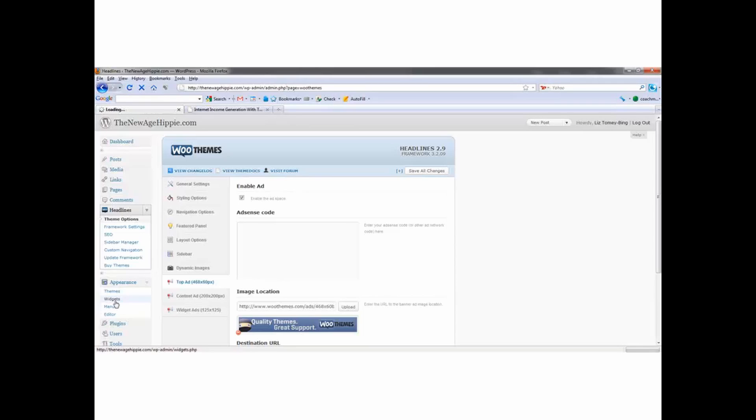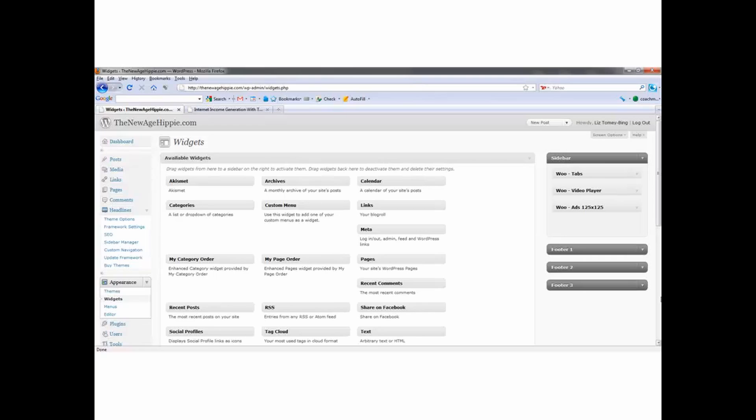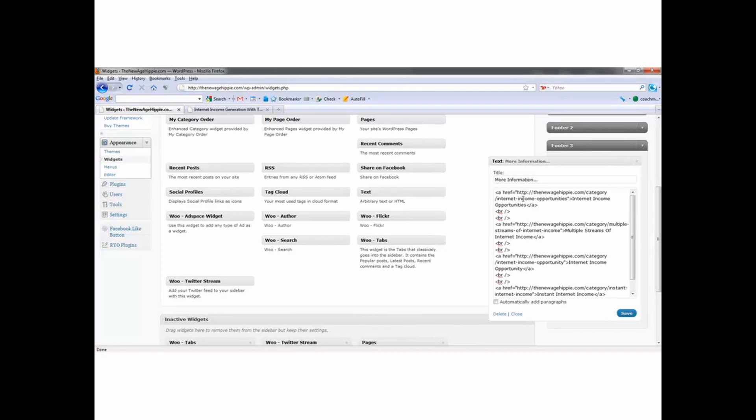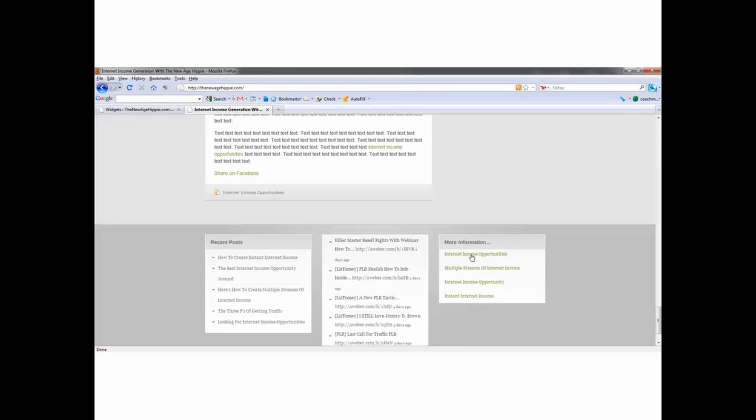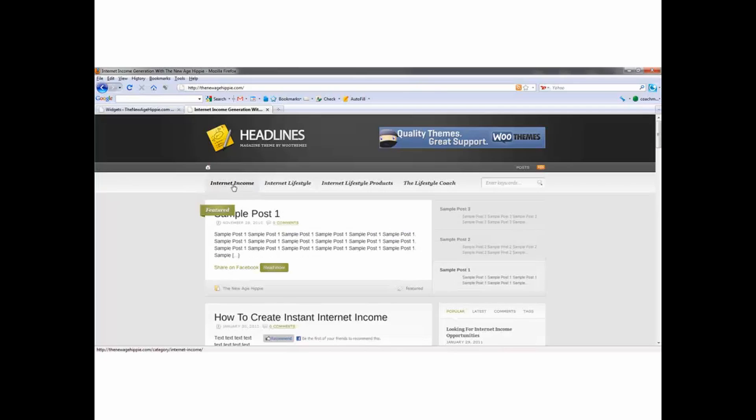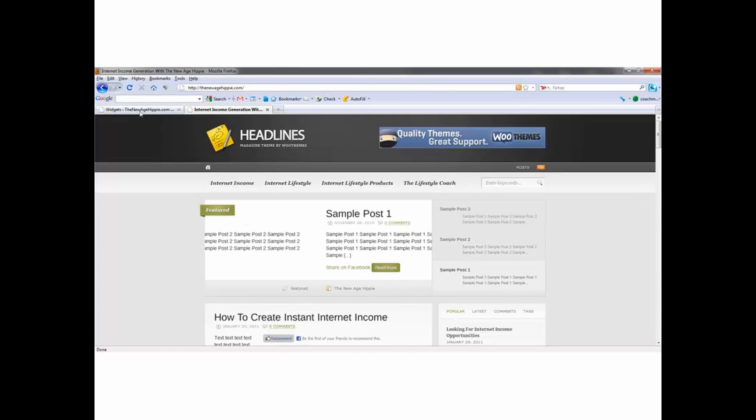To do that, I go to Appearance and then Widgets. With this theme there's a Footer Three area, and I just took the text module, put it over here, and manually put in the links to the categories — like thenewagehippie.com/category/internet-income-opportunities linked to 'Internet Income Opportunities.' Just like it does with regular categories on your blog, but I just didn't want all of these categories at the top because we're going to have a bunch of them pretty soon. I did that for an aesthetic point of view.